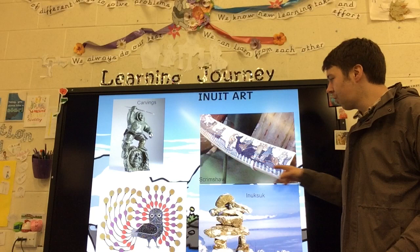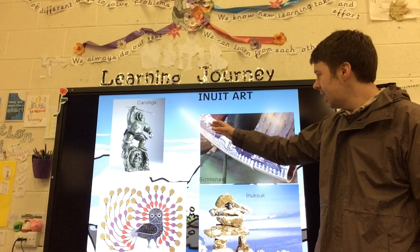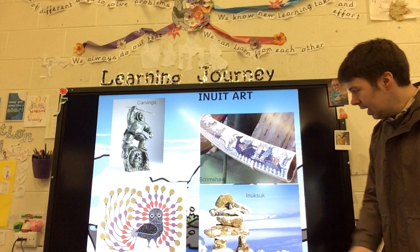Over here we have a screenshot. Now a screenshot is a story - it's a picture that tells a story. They tend to be drawn on whale bones. That's a whale bone there depicting an Inuit story.